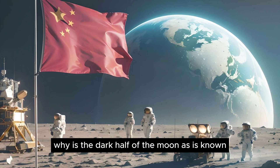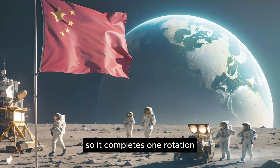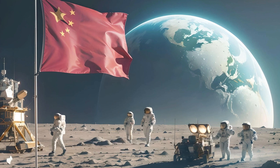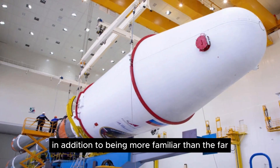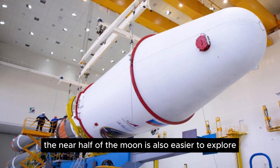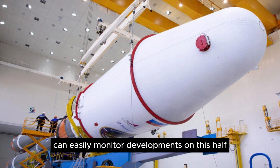Why the dark half of the moon? The moon is tidally locked with the Earth, so it completes one rotation in the same amount of time it takes to orbit our planet. For this reason, observers on Earth only see one side of the moon, called the near half. The near half is also easier to explore, because observation stations from Earth and the International Space Station can easily monitor developments on this half.